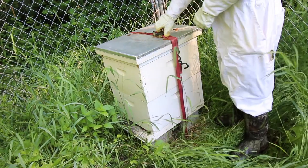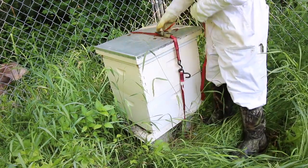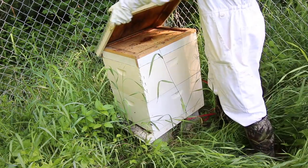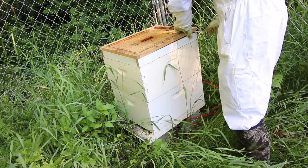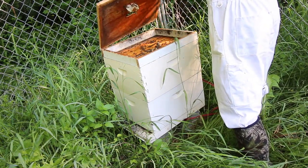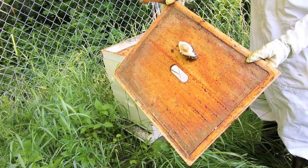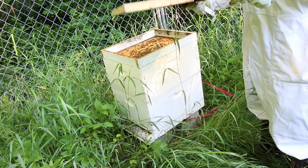I like to try to leave around the hive as natural as possible. See if that helps them or not — I don't know. There's a little bit of honeycomb on top. That's telling me that the hive is doing good.